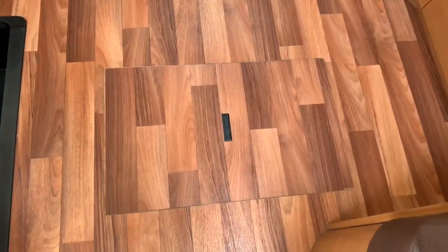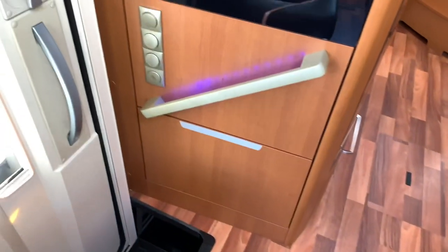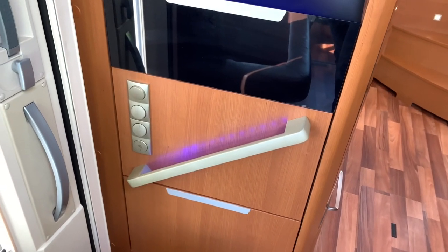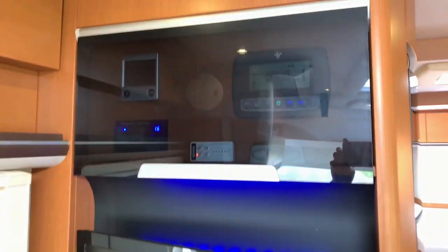On the floor you can just see the underfloor storage lockers, so you can access them from inside the motorhome. Next to the habitation door we've got some nice LED lighting, as it is throughout. There's also a TV control panel behind the screen.